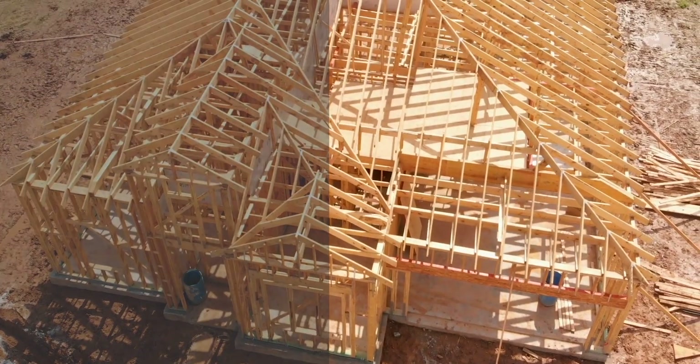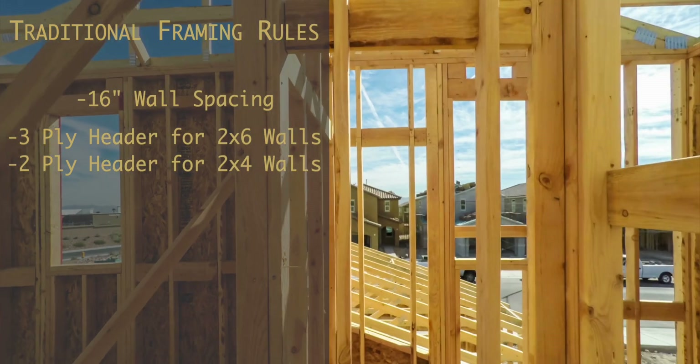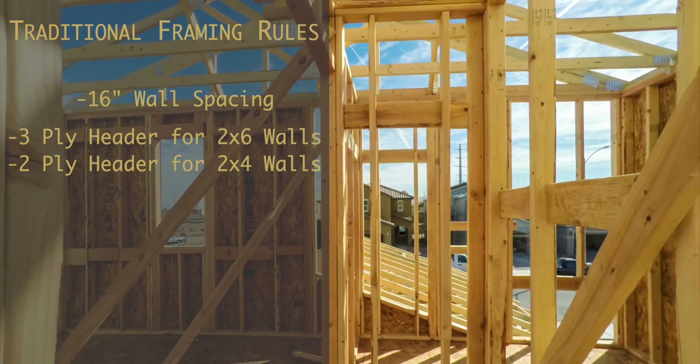Some of those rules would include wall studs spaced at 16 inches on center, and load-bearing headers that fill up most of the space in a wall cavity. But with advanced framing, we are looking to minimize the amount of structural wood framing that is absolutely necessary for a structurally sound home.